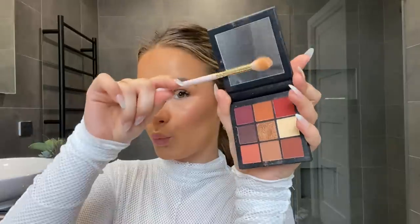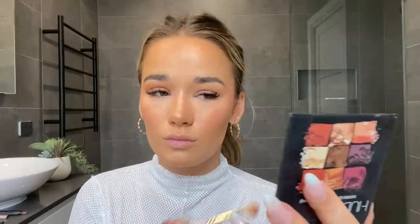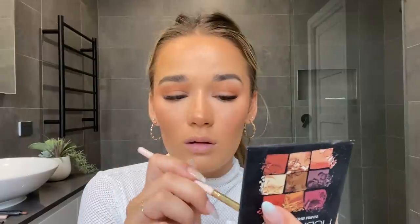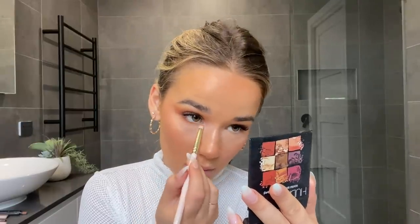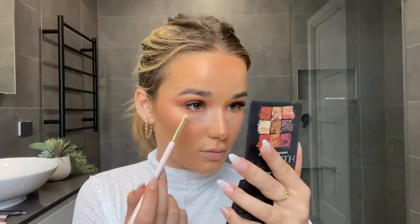Then I take the Huda Beauty Warm Brown Obsessions palette and use the top middle shade — a really nice warm orange. I love using warm colours on my eyes because they have some green in them and the warmer shades bring out the green. I place this a little closer to the crease for more colour. I'm no makeup artist — I just like makeup and I just want to show you this, so don't come for me about my blending! Then I take the darker shade on the outer corners for definition, and run the same middle shade underneath my eye with a small Zoeva brush.